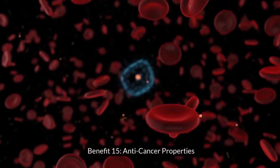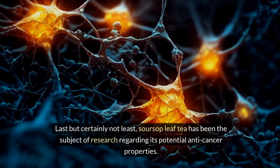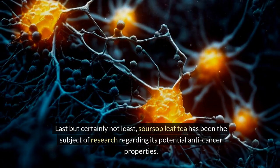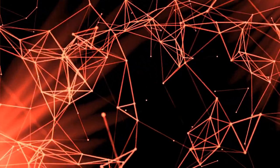Benefit 15: Anti-cancer Properties. Last but certainly not least, soursop leaf tea has been the subject of research regarding its potential anti-cancer properties. Some studies suggest that certain compounds in soursop leaves, such as acetogenins, exhibit anti-cancer effects, particularly against certain types of cancer cells.